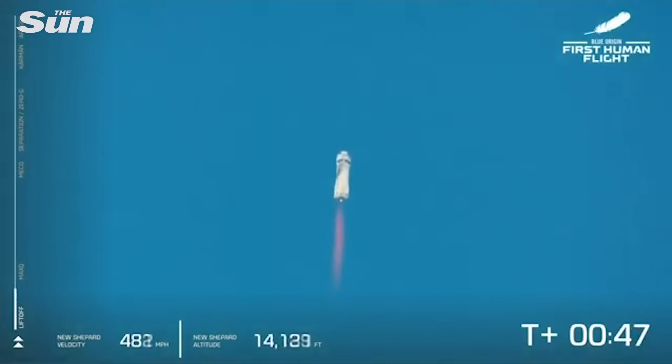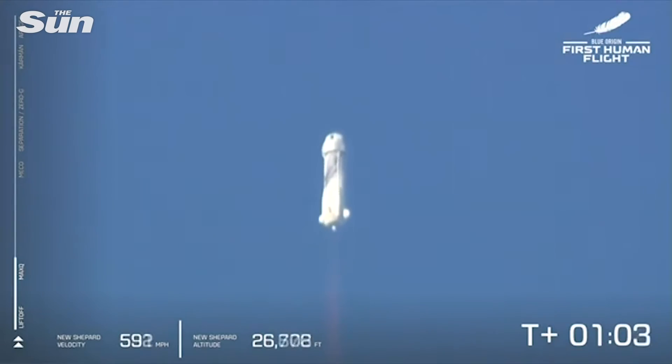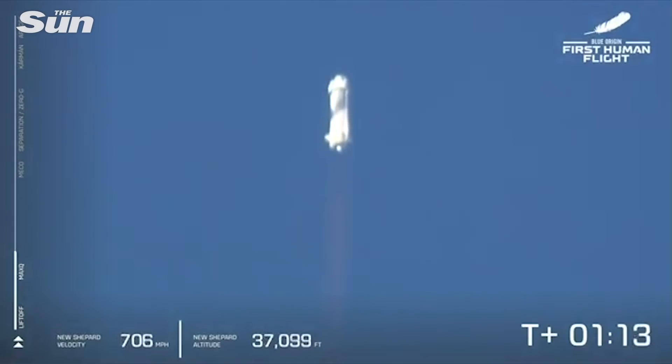Oh, my goodness. Listen to the roar of the BE-3 engine. We are just about to pass through Max-Q — maximum dynamic pressure. That is when the stresses on the vehicle are at their maximum. Max-Q confirmed. Beautiful burn on that BE-3 engine, running on liquid hydrogen and liquid oxygen as propellant. It's clean — and what comes out of it is steam.